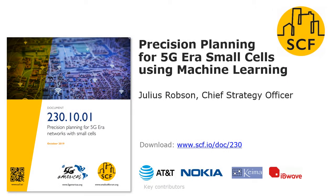Small Cell Forum and 5G Markers welcome you to this overview of our recent white paper on precision planning for 5G era networks for small cells, which highlights some applications of machine learning. My name is Julius Robson and I'm the Chief Strategy Officer. This work has been led by key contributors AT&T, Nokia, Kima and IB Wave.